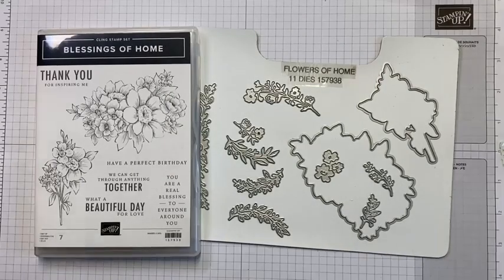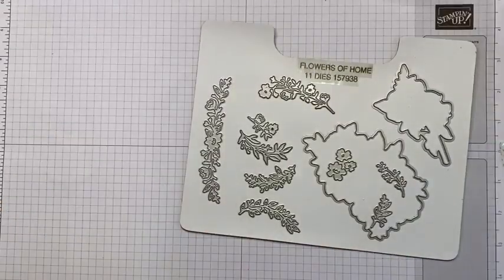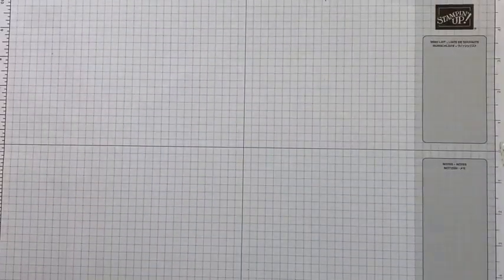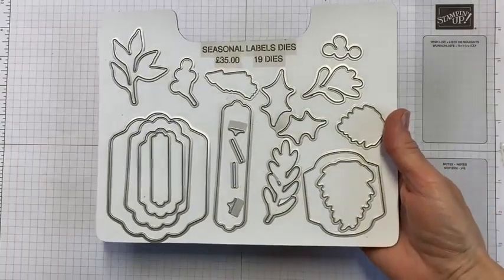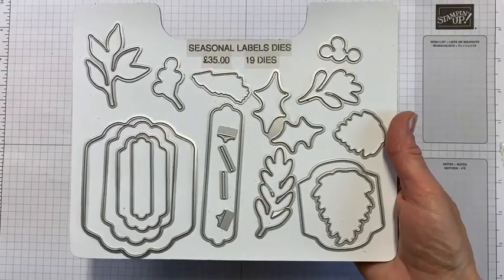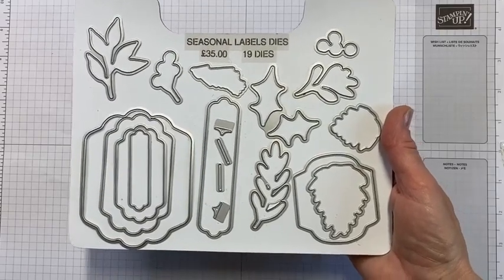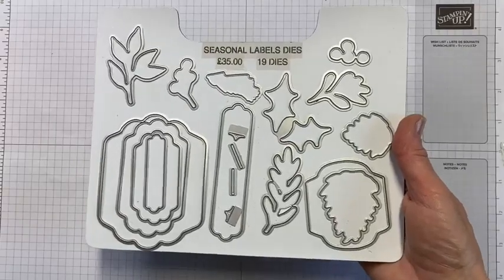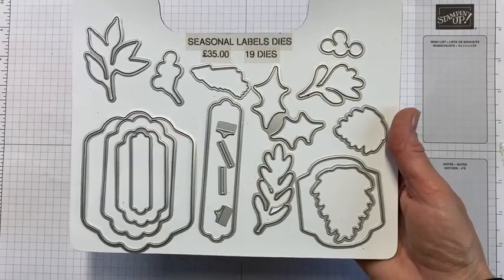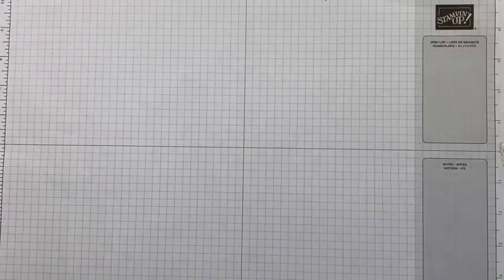It's a bit grim out there isn't it! Before I move on to the projects, I'm also using my favourite Seasonal Labels dies. Now just a word of warning — these dies were from the autumn/winter mini catalogue, July to December, which isn't current at the moment, but the dies have carried over so you can still order them. If you go to the Stampin' Up! website and put in 'Seasonal Labels dies' you can still order these, which is good because I've used them a lot.